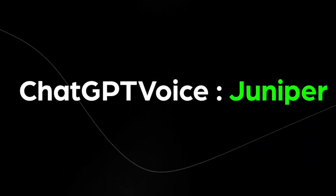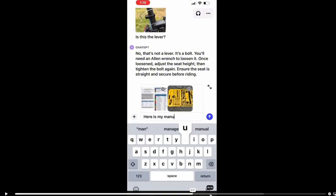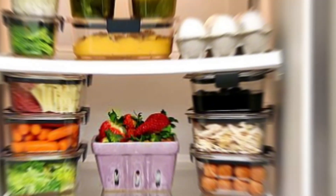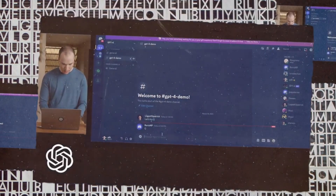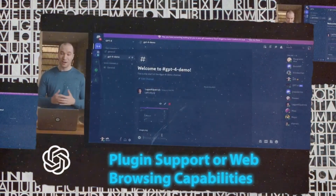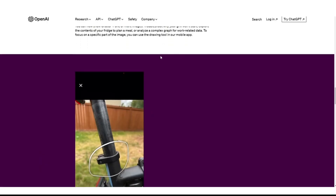ChatGPT has also gained the ability to analyze images — no more struggling to describe what you see, you can simply show it. Troubleshoot problems, plan meals from your fridge's contents, or decipher complex graphs for work. The possibilities are endless. You can highlight specific areas in images to guide ChatGPT's understanding, thanks to the drawing tool in the mobile app.